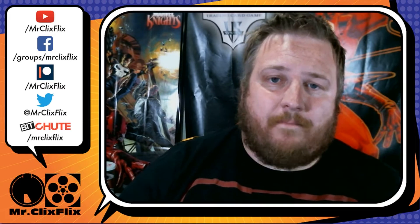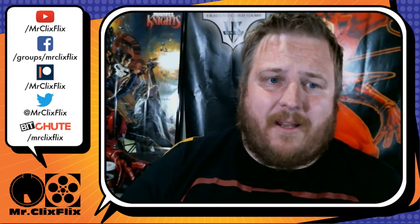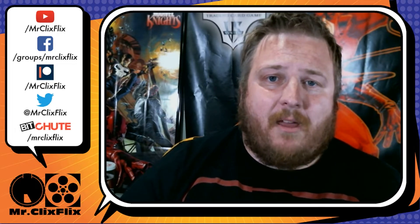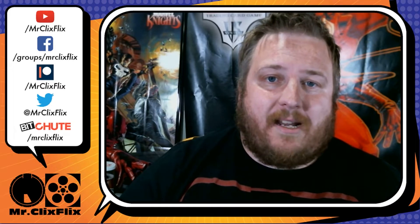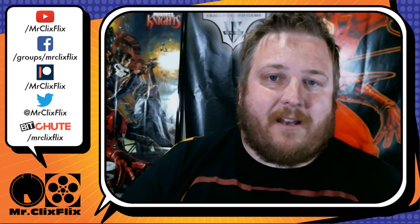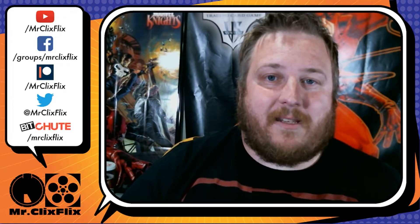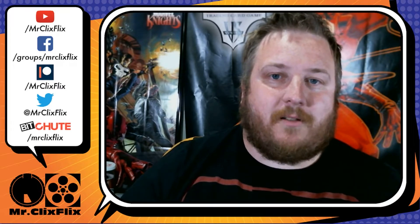Also visit Shop.WizKids.com if you don't have a local comic book store because they are taking pre-orders there. Mr. Clix Flix is sponsored by Lucky Dice Cafe out of Huntsville, Alabama — home of the ROC. No matter if you're in the United States or around the world, Lucky Dice Cafe has a winning role for your gaming needs. Visit LuckyDiceCafe.com or on their Facebook page using the link from the description. Mr. Clix Flix is also sponsored by TrollandToad.com, one of the largest online gaming retailers. Visit TrollandToad.com and use the promo code MRCLIXFLIX for 5% off your HeroClix order today.